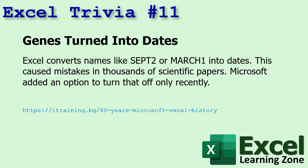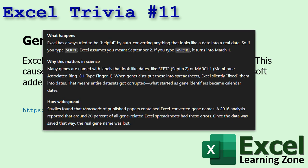Number eleven — here's an interesting one: genes turned into dates. Excel converts names like SEPT2 or March 1 into dates, which caused mistakes in thousands of scientific papers. Microsoft added an option recently to turn that off. Certain genes get abbreviated this way in scientific papers, and Excel's trying to be helpful by just changing them into dates for you. So there are thousands of papers where Excel converted them over. That's not good.